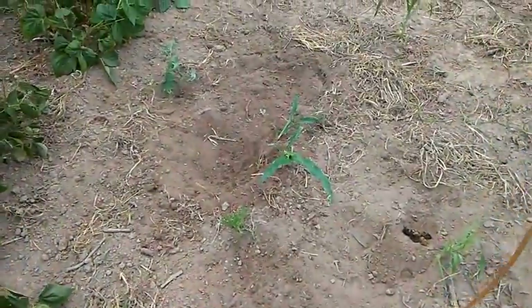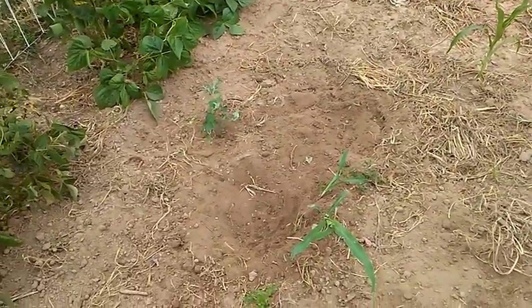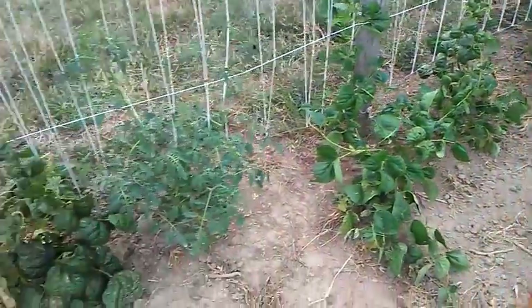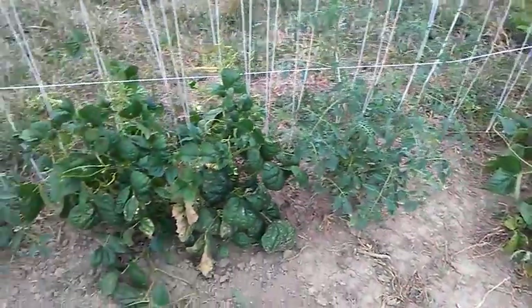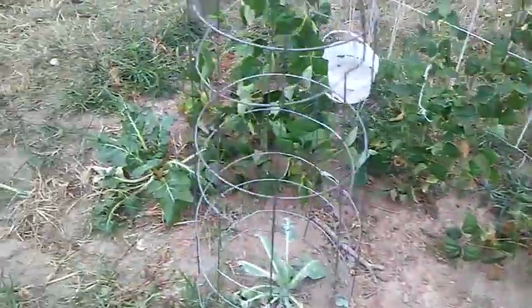I planted some more sweet corn back here and the chickens like to dig, so they've probably dug some of it up, but I think most of it is still in the ground. I might have to put some fences up this winter and keep the chickens out of here. I hate to have to do that because it's a pain, but they do cause some damage.